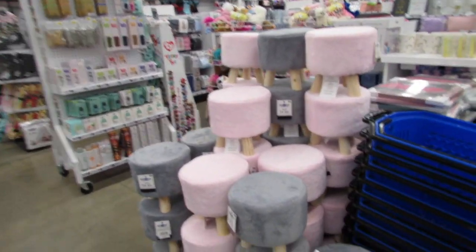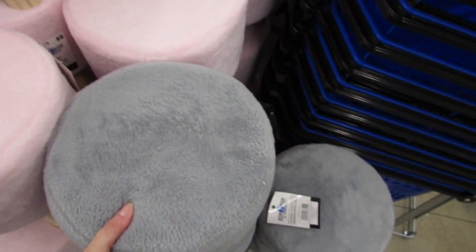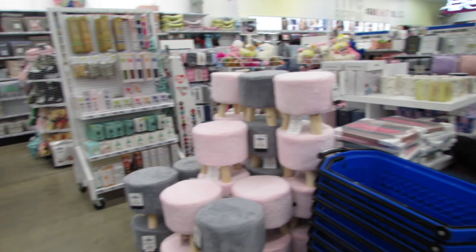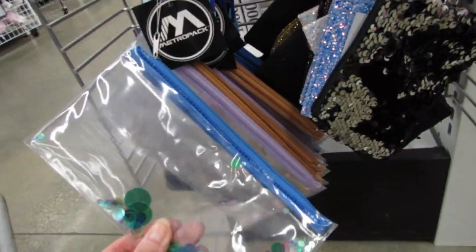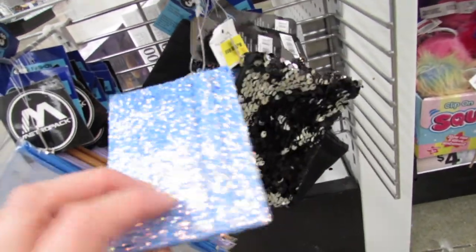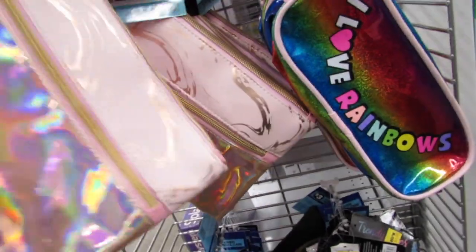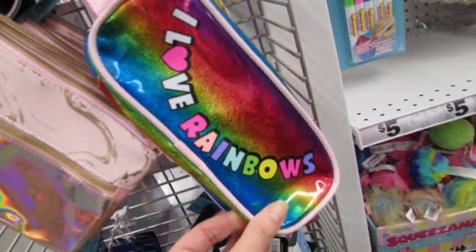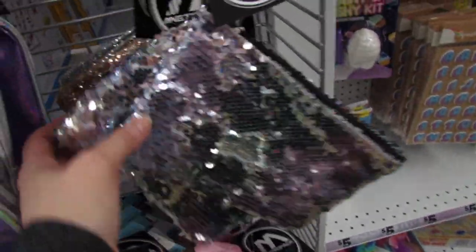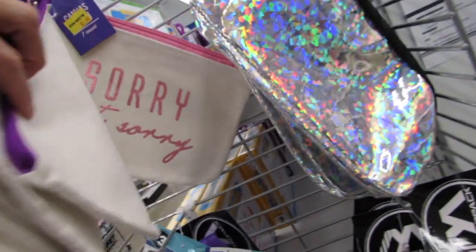It looks like they're changing the room around. This is the hugest collection of cute little faux fur foot stools I've ever seen in here — definitely one of my favorite items for a room. Such a cute little deal for $5 — tiny, cute, adorable. They also have little $3 pouches and this one is just $2 — it holds your credit cards or ID. And some $3 options in rainbow and holographic, including 'let me pencil you in' and 'sorry, not sorry.'